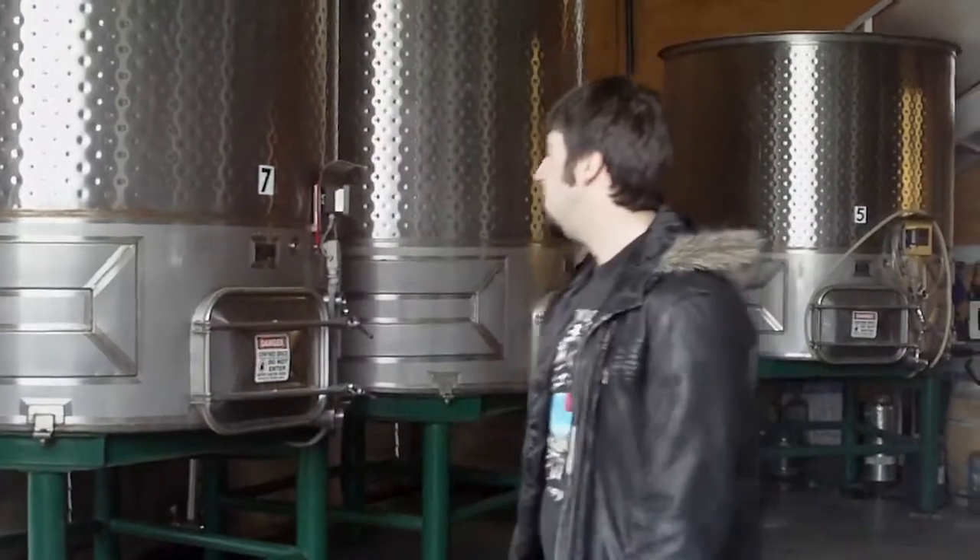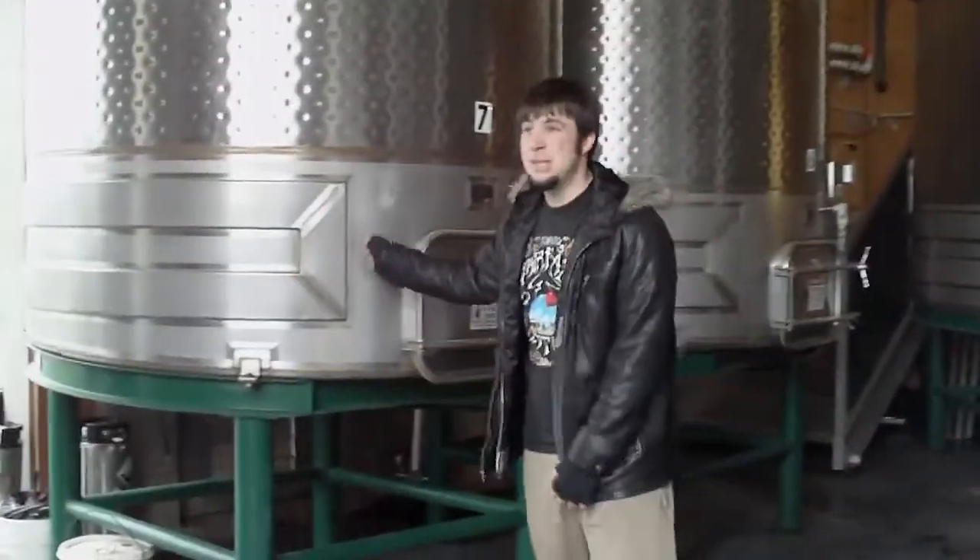Welcome to the barn. This is where we ferment most of the grapes during the season. Right now it's not the season, so all of these tanks here are empty. These are open-top fermentation tanks — we've got seven in here and three outside on the crush pad, so we've got ten open-top fermentation tanks total.